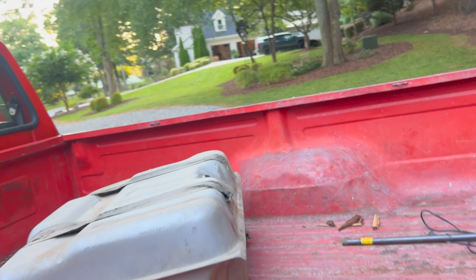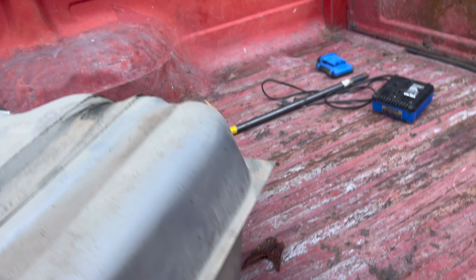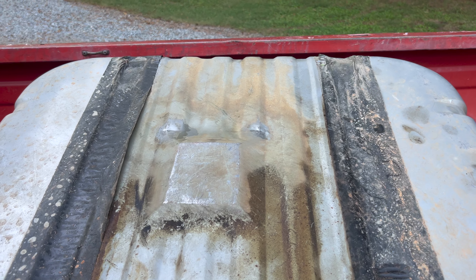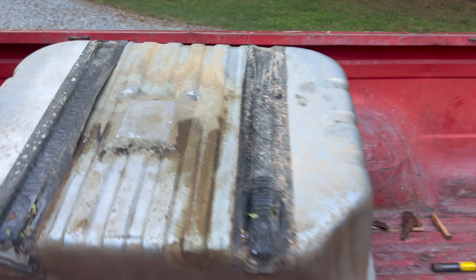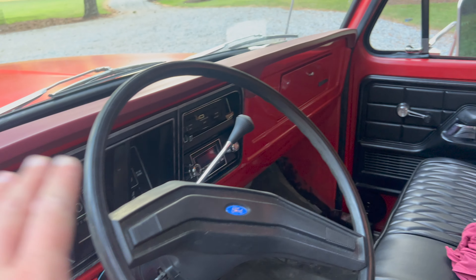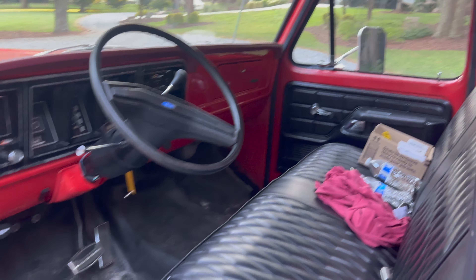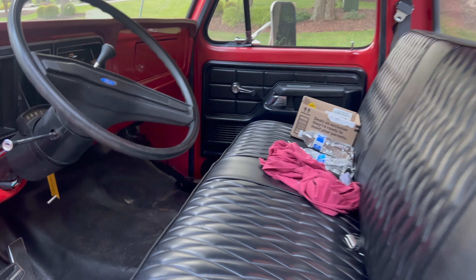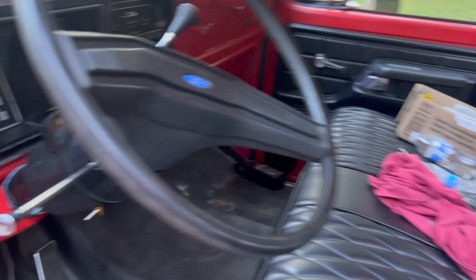After that, the gas tank had two holes in it so we replaced it. When we did the restoration we put in a 38-gallon tank, and that was this tank, but it had two pinholes in it from about two years ago. They didn't leak too bad, just annoying, so I replaced it. There's the new tank with no pinholes — you can see there were two pinholes in the bottom of the old one.